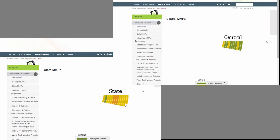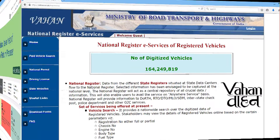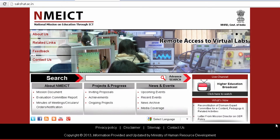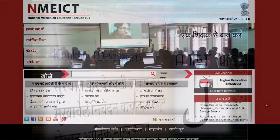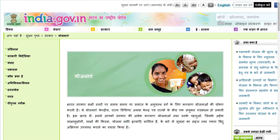Today, there are more than 12,000 plus central and state government websites providing various citizen services. Very few of these have local language support, and hence usage and penetration is low. If the fruits of the digital revolution are to trickle down to every citizen, language translation is a prime necessity. This will ensure that citizen-centric services are available to all in their own mother tongue.